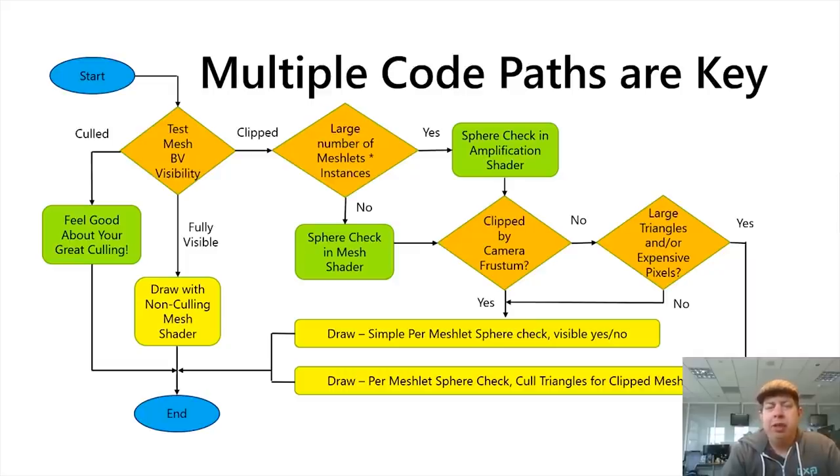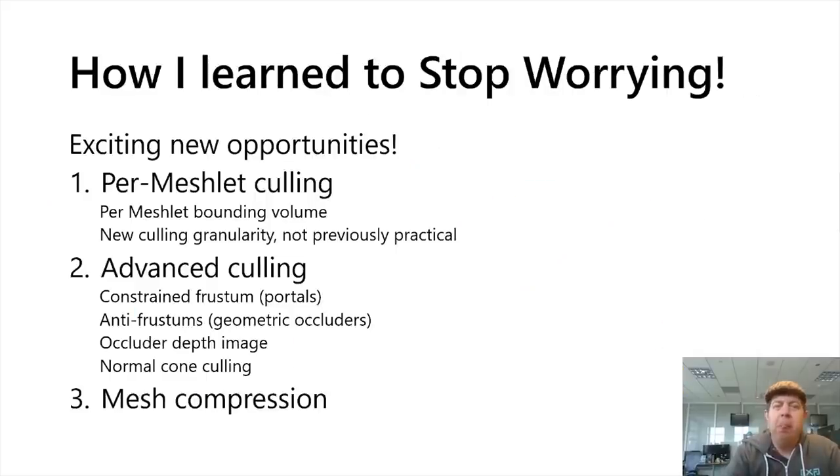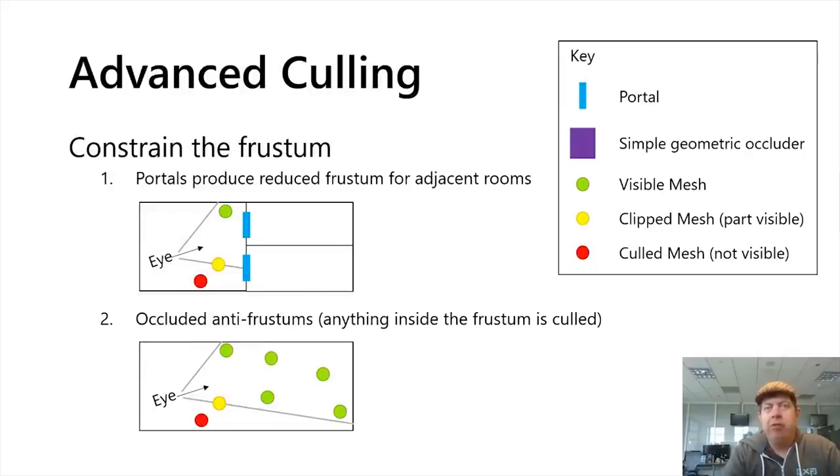Mesh shaders for the Series X and other supported hardware run essentially as a compute shader. Work is dispatched in thread groups executed on the CU of the GPU — not only is this more precise and with greater control, but you also benefit from the ability to cull much earlier in the pipeline and draw objects with a great deal more control and precision. Nvidia's mesh shading demo, known as 'Asteroids,' is a great example of this.